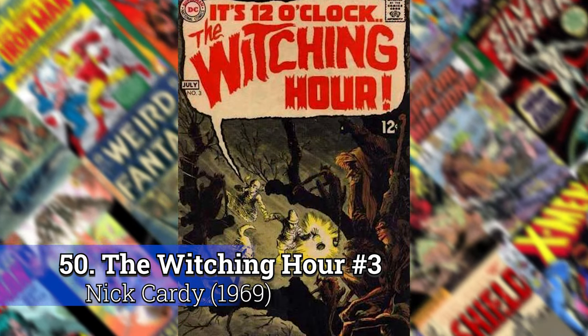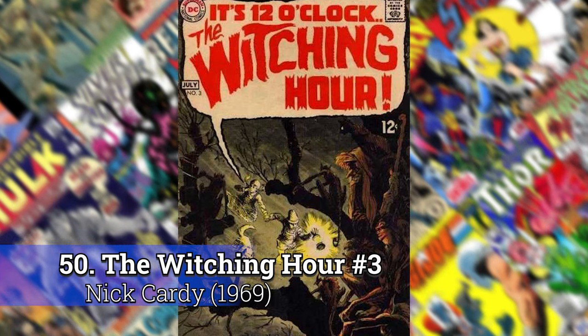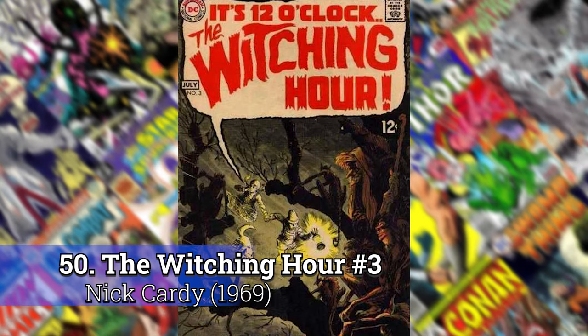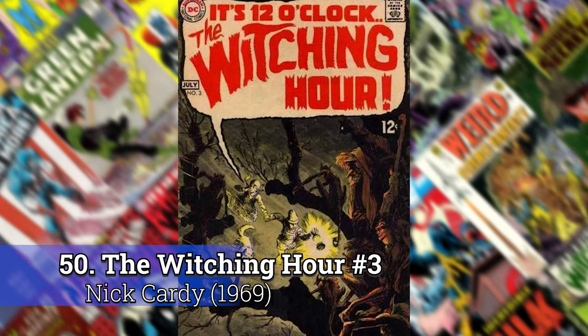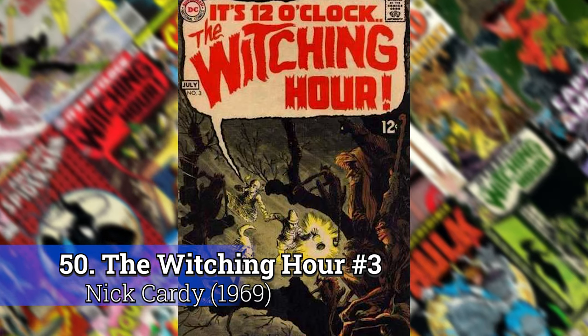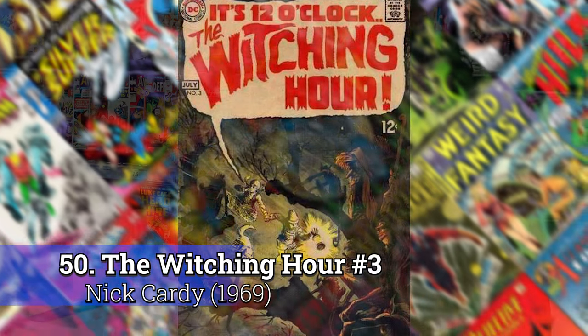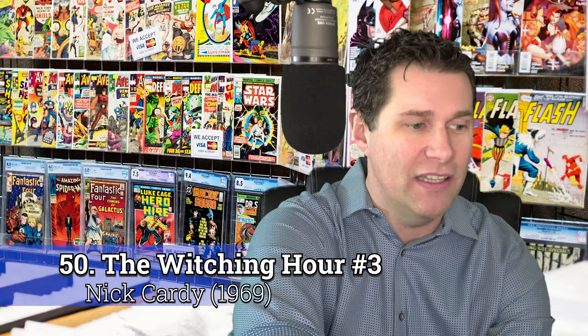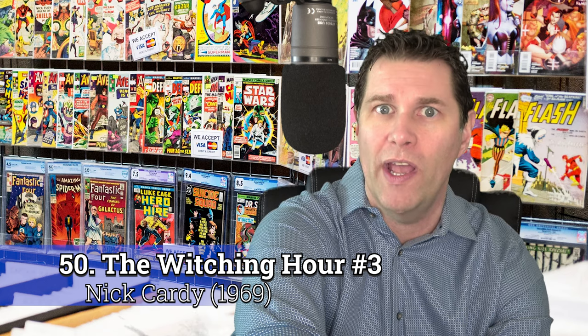Number 50: The Witching Hour number 3 by Nick Carty. This is one where you could have picked any one of the first maybe 20 to 25 of The Witching Hour books and it would have worked. They're all really impressive horror covers, but I really liked this one. It had a bit more of a different perspective where it was way up in the tree, so I threw this in here at number 50.